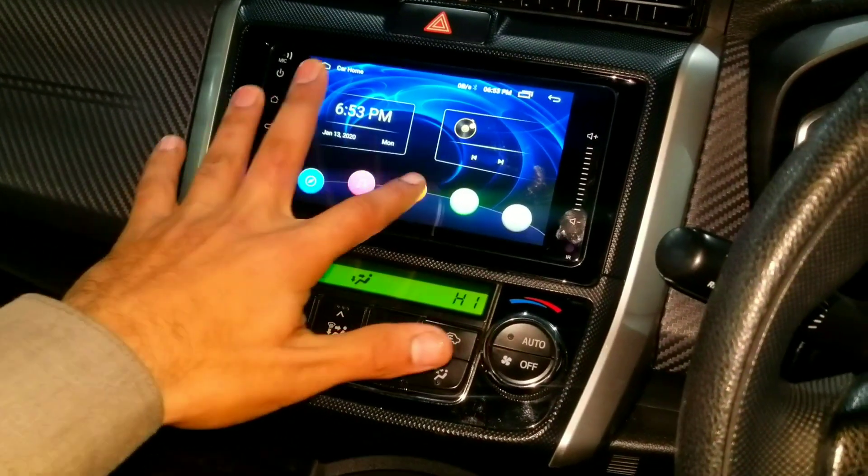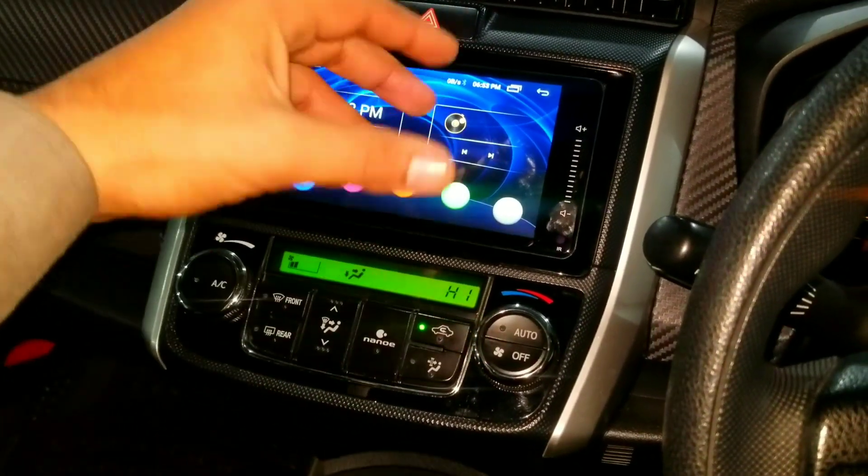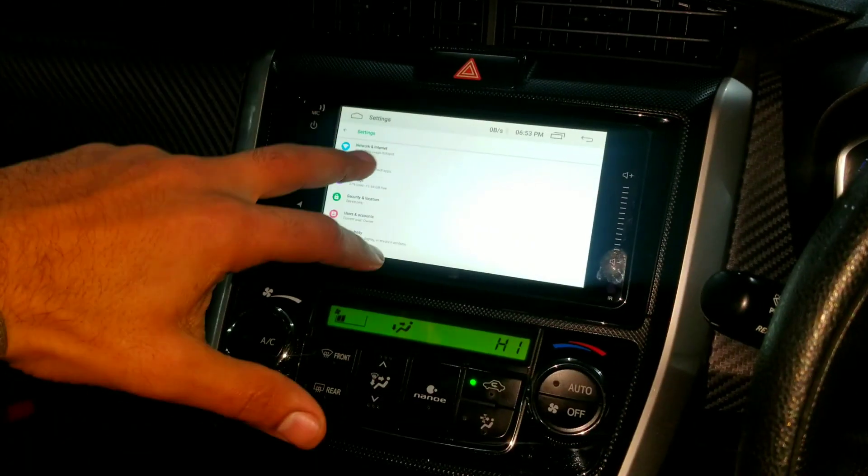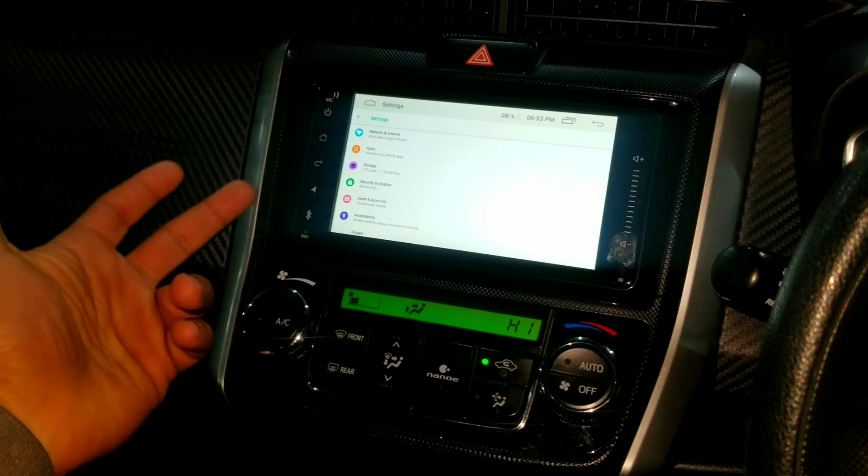On the infotainment screen you can play music, use the radio option, and access settings. The touchscreen runs on Android, so you can also use Android applications.